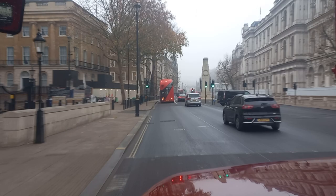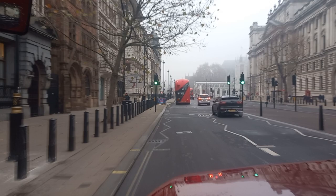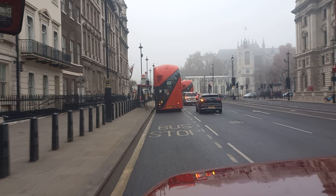Now approaching the Cenotaph in the middle of Whitehall. Now approaching the southern end of Whitehall, where it becomes Parliament Street, at the junction with Parliament Square, with the Church of St Margaret's on the right.